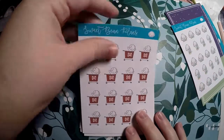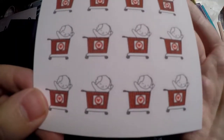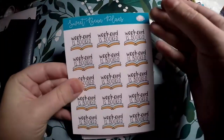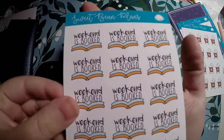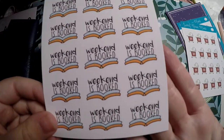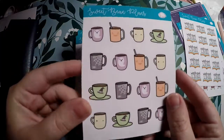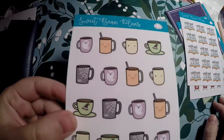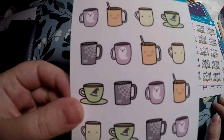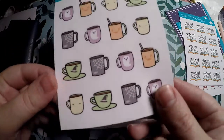I got these little Target run stickers with beans sticking out — I've been good about not going to Target too much but figured why not get them for when I do. Then there's a Weekend is Booked sticker, perfect for weekends focused on homework. Next I got these cute little Halloween mugs — Halloween has already passed by the time I'm filming this but I really liked them and figured I'd use them next year.